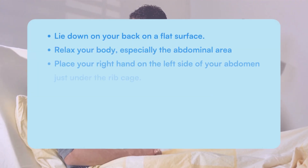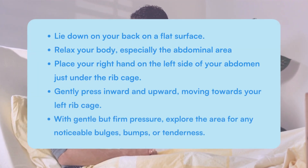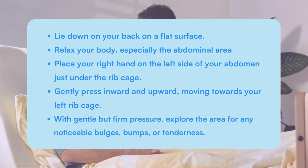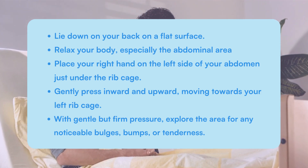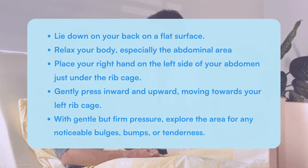Lie down on your back on a flat surface. Relax your body, especially the abdominal area. Place your right hand on the left side of your abdomen, just under the rib cage. Gently press inward and upward, moving towards your left rib cage. With gentle but firm pressure, explore the area for any noticeable bulges, bumps, or tenderness.